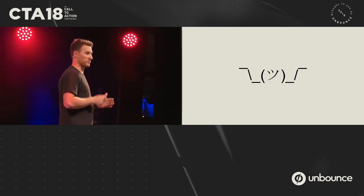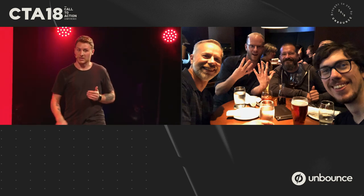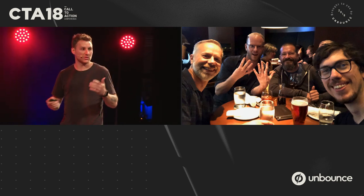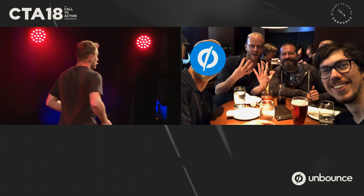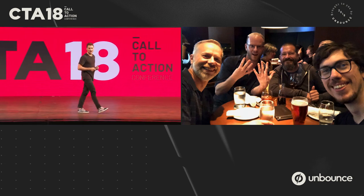Let me step back for a second. These are some of Unbounce's co-founders. Rick was always trying to get landing pages built by Carl's team — Carl was CTO at the time. He had a backlog of issues with high-priority items, and landing pages just didn't align with what the business thought was most valuable. Essentially, Rick just wanted Unbounce. Unbounce was created to remove IT from the equation of building high-converting landing pages.